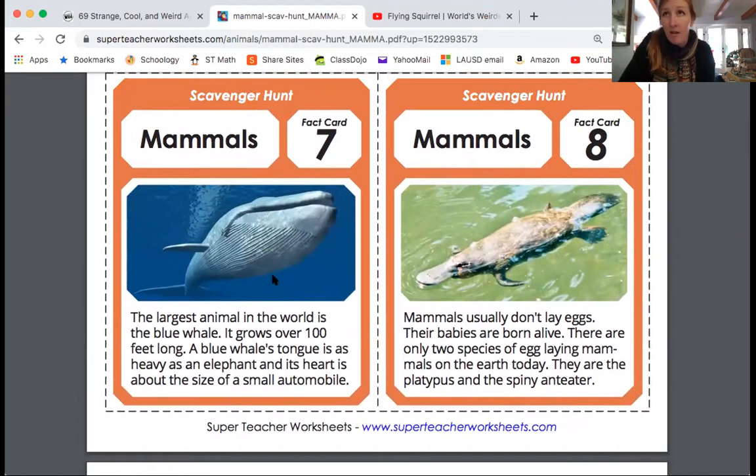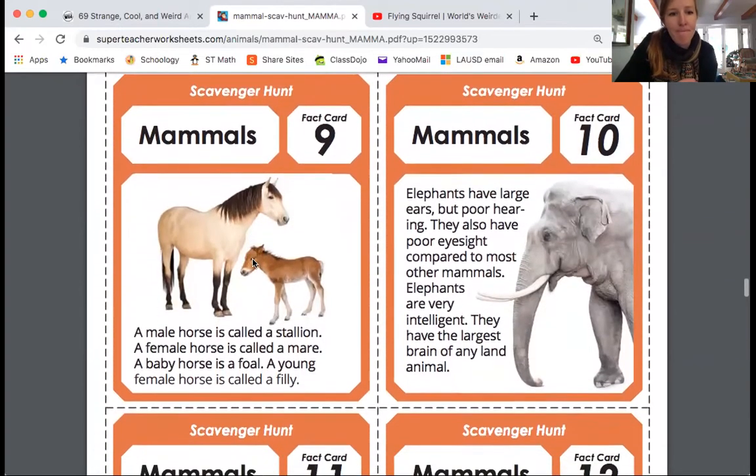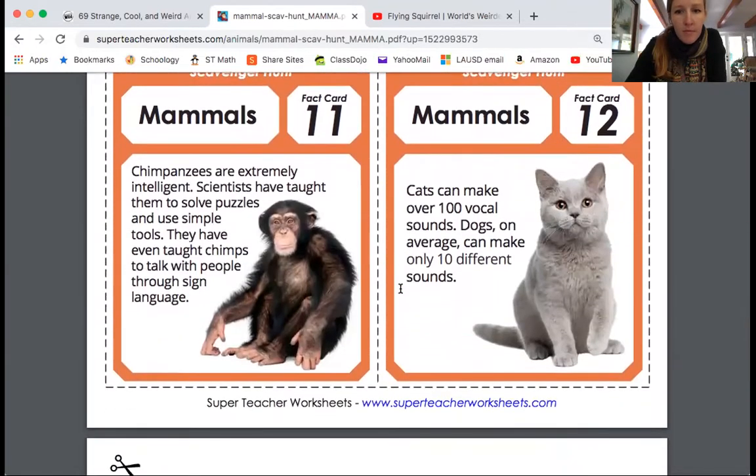I've even heard of one mammal being cold-blooded — I forget which one it is, I'll have to look it up. Elephants have large ears but poor hearing. They also have poor eyesight compared to most other mammals. Elephants are very intelligent — they have the largest brain of any land animal. Here's cats — they can make over 100 vocal sounds.